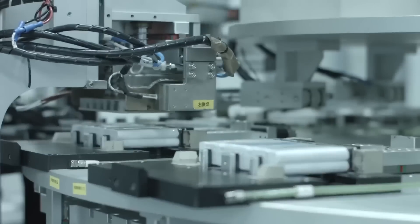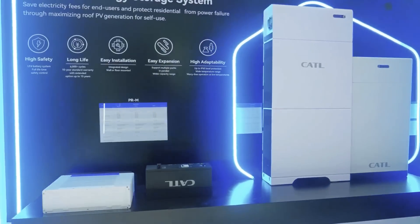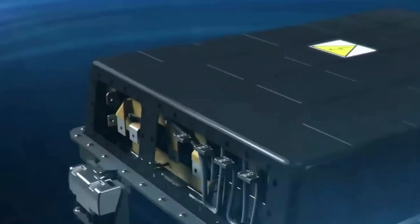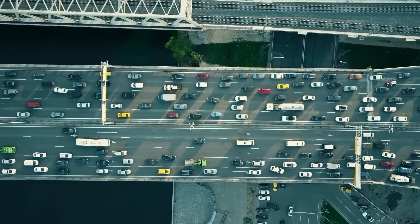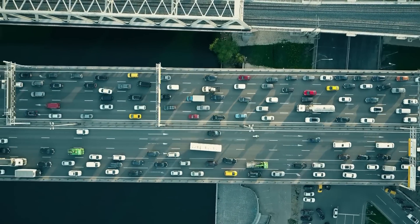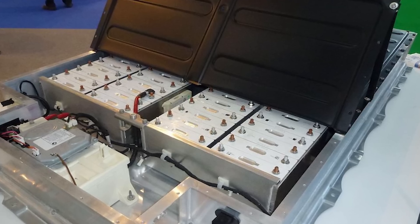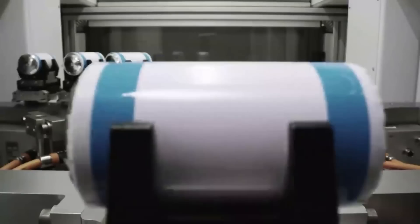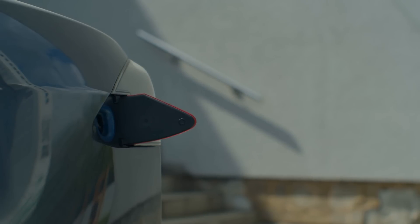CATL managed to achieve this by harnessing the power of biomimetic condensed state electrolytes and micron-level self-adaptive net structures. What this means is that CATL has developed a battery that can adjust the interactive forces among chains, resulting in improved conductive performance and more efficient lithium-ion transportation. The condensed battery also integrates a range of innovative technologies, including ultra-high-energy density cathode materials, innovative anode materials, separators, and manufacturing processes, all of which contribute to its impressive charge and discharge performance and top-notch safety ratings.